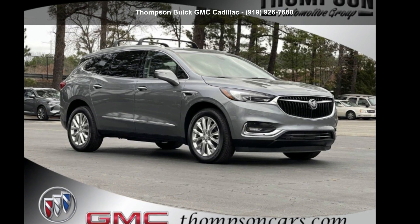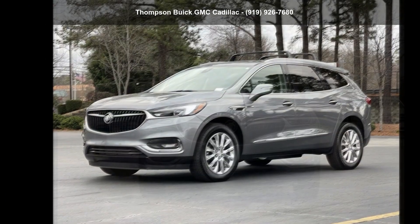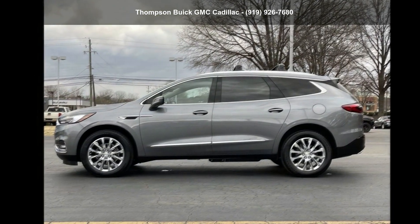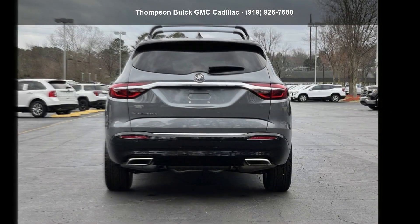Arrive in style with this Buick 2021 Enclave Premium. If you are looking for an automobile with great features, look no further. Low mileage is an important factor in your purchase and this vehicle delivers a low odometer reading. Don't let this vehicle get away — call or click to schedule a test drive today.